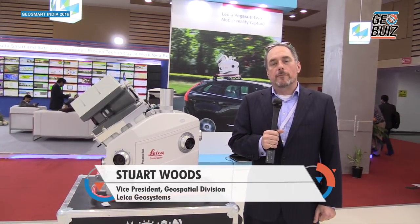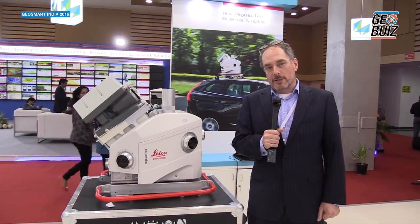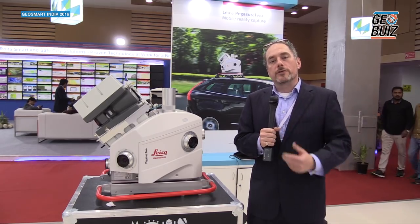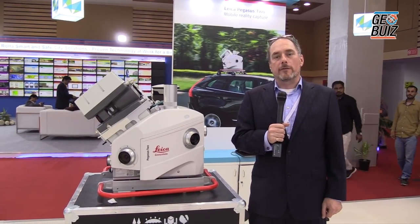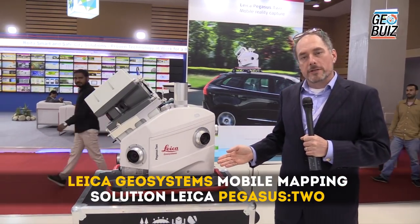Hello, my name is Stuart Woods and I'm from Leica Geosystems and I'm here at GeoSmart India 2016. I'm here to explain to you some of our products that we have on the booth. To start off, this is the Pegasus 2 mobile mapping system.